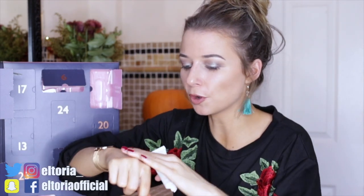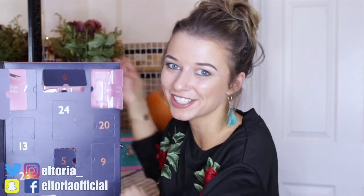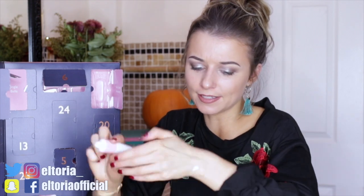Day number eight: we have another body lotion. I'm gonna have so much of this stuff! It's the Jack Wills Hope Cove body lotion in a different bottle, so it better have a different scent — and yes, it does! It smells quite perfume-like, very nice.